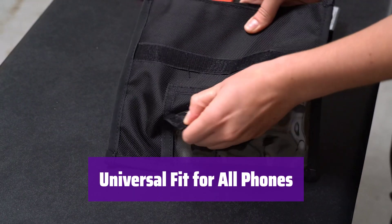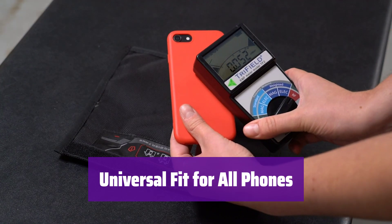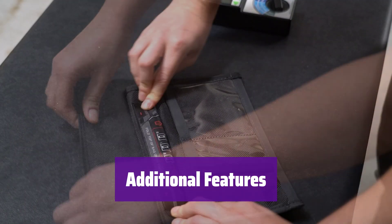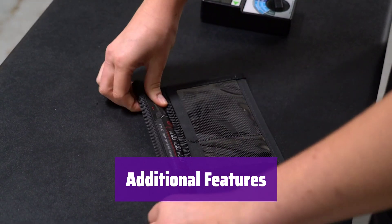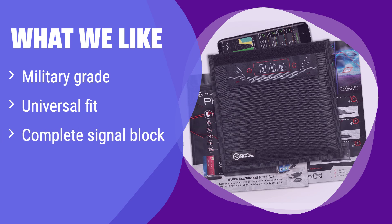It's designed to fit various devices, including cell phones, credit cards, and key fobs, so you can easily protect multiple items at once. It has a unique serial number for asset tracking and transparent pockets for easy identification. The secure closure ensures your items stay protected. It's built with military-grade materials and offers complete signal isolation. Its universal size makes it perfect for various devices, ensuring comprehensive protection for all your valuables.